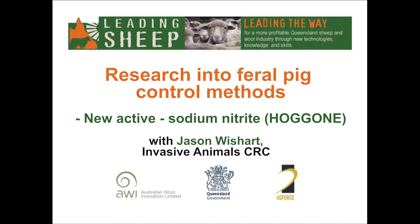Part 4 of the Feral Pig Control Webinar Series from Leading Sheep features Jason Wishart from the Invasive Animals CRC, discussing the new active sodium nitrite.